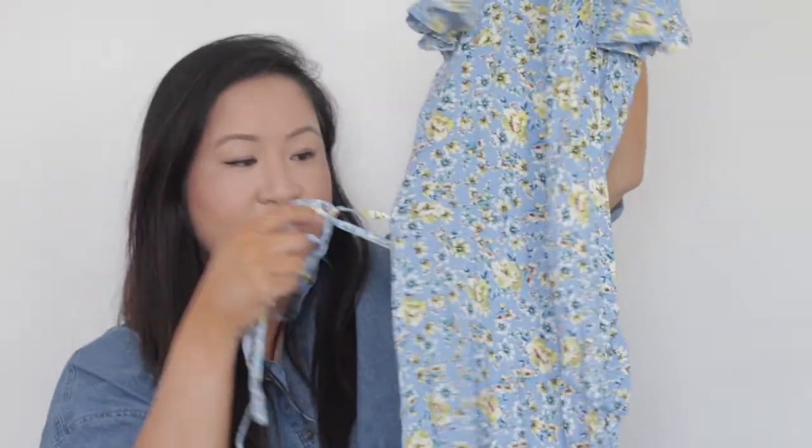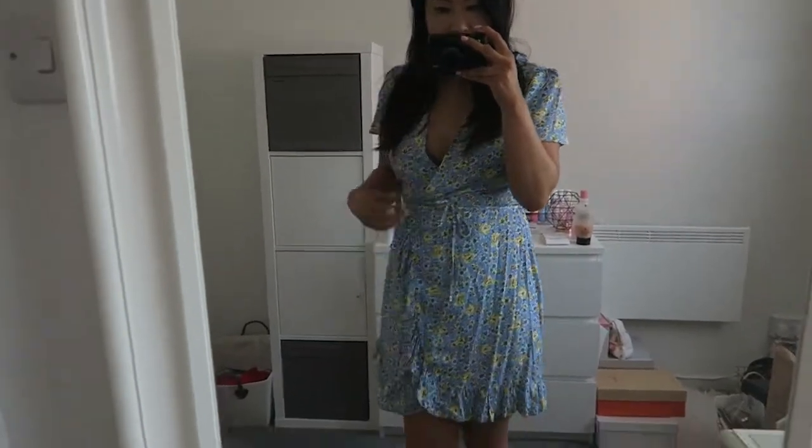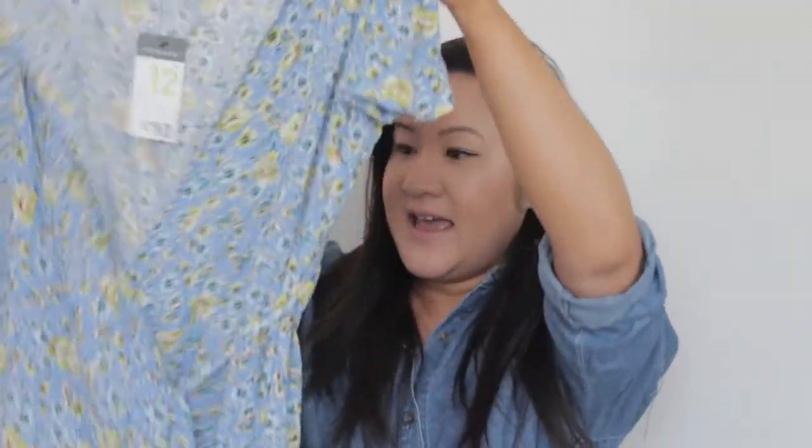The next item is a dress. Primark are really good with dresses at the moment. This one is a wrap style in a really pretty cornflower blue colour with yellow flowers and ruffle detail at the front — it just ties around. Wrap dresses are literally my favourite. I liked this print because I don't have anything similar or in this colour. It's a size 12 and it was £10. You can easily find similar dresses in Topshop for £40, so for £10 you really can't go wrong.